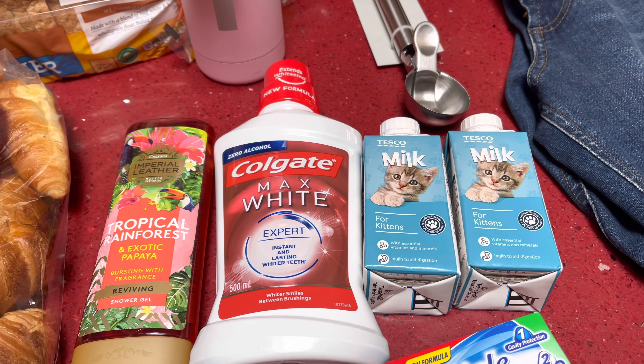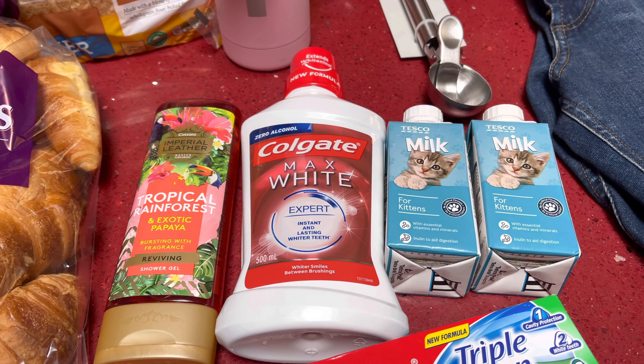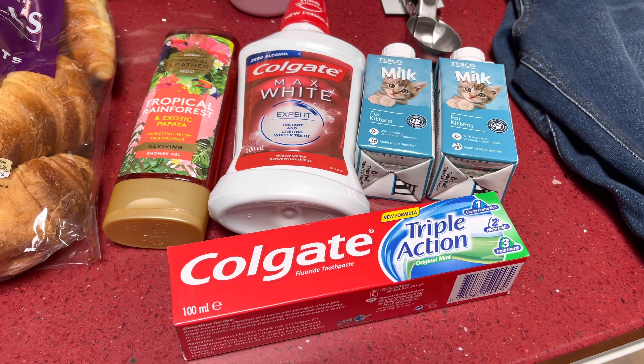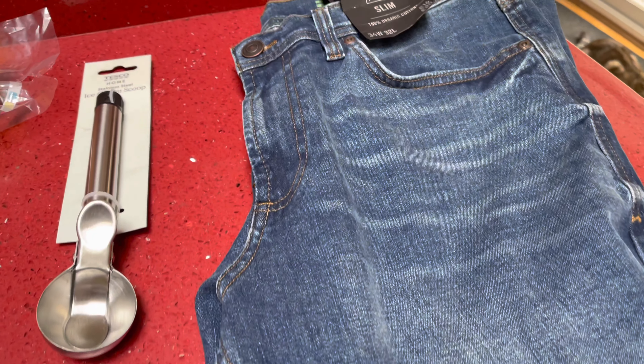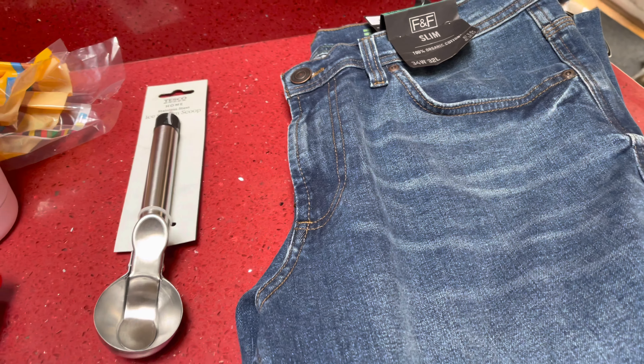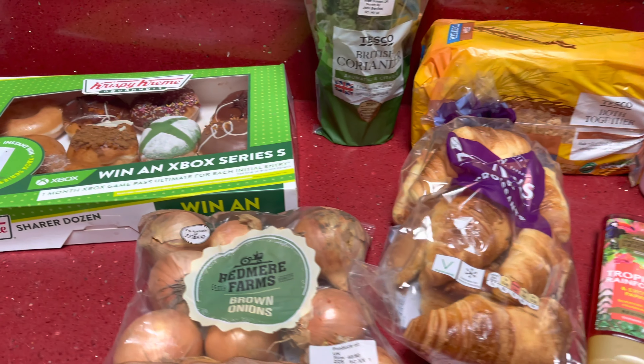For non-food bits, we got some shower gel which was 90 pence with the Clubcard, some Colgate Max which was £1.90 with the Clubcard, and then some milk for Mia. There was also a triple action Colgate for 94 pence, and some jeans for my son which came down to £12 instead of £16.